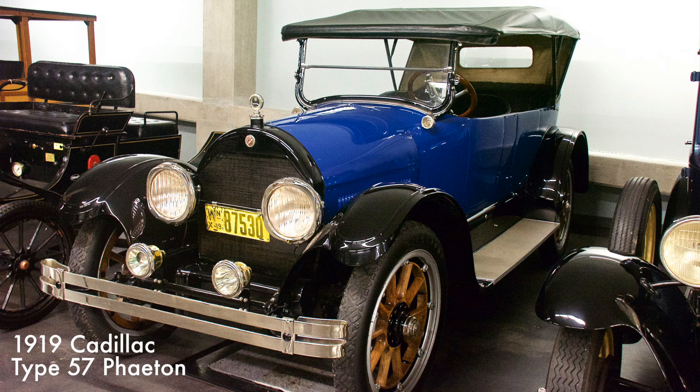The Type 57 Phaeton had a 314 cubic inch L-head V8 engine producing 31 horsepower. The Type 57 developed a reputation among U.S. Army officers as a durable staff car during World War I. The car came equipped with artillery wheels as standard equipment.